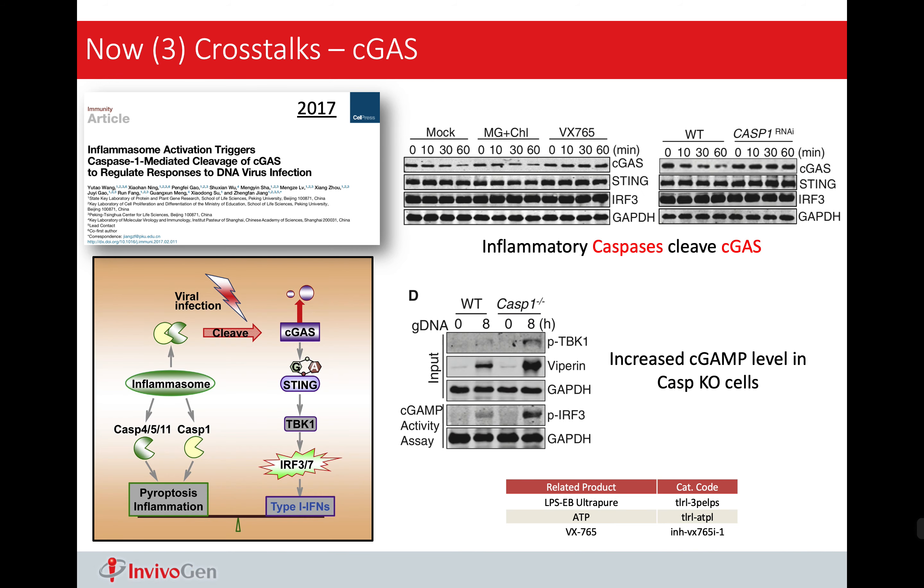This is an overview of the different inducers of canonical inflammasome. To support inflammasome study, we offer a lot of them, ranging from the crystals that activate NLRP3 to double-stranded DNA that activates AIM2.